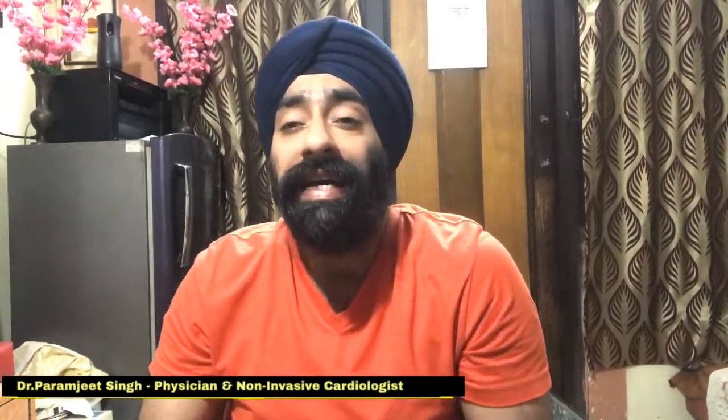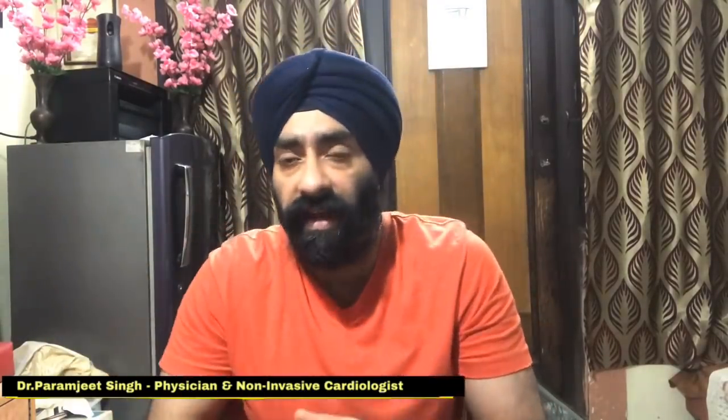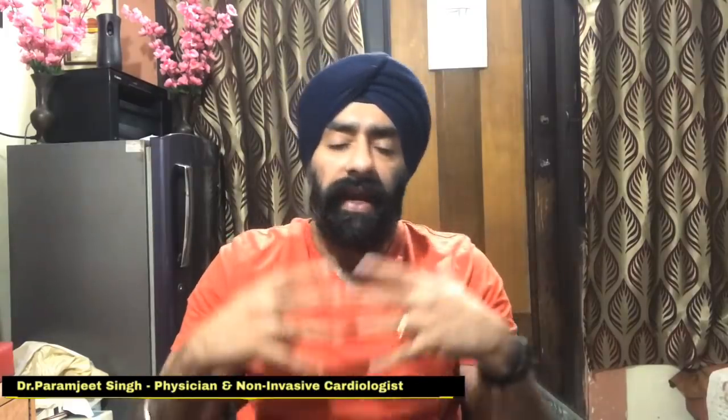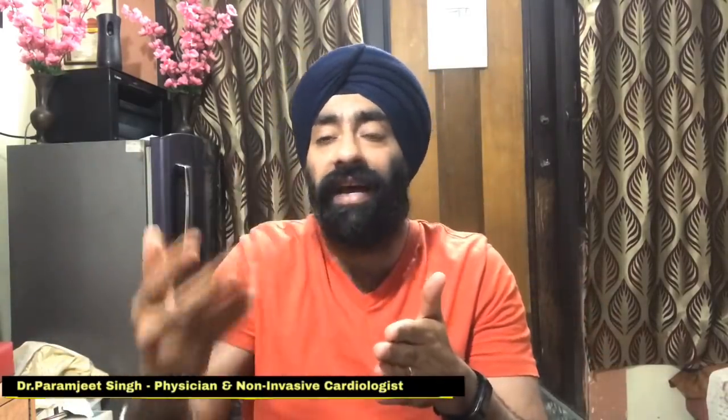Hello everyone, I'm Dr. Paranjit and we are going to talk about suntan removal today. We've already talked about how suntan happens and how you can prevent it. Today we are going to talk about how you can actually remove the suntan if it has already happened. Most importantly, if you keep going back into the sun, nothing is going to work — the suntan will increase and you can develop permanent pigmentation or even melasma.